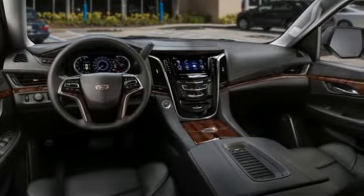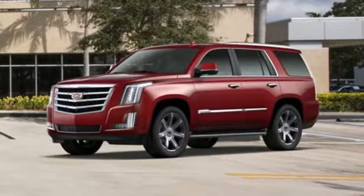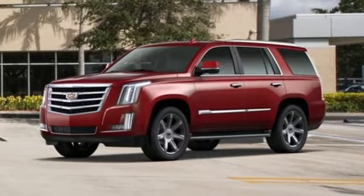The only thing better than owning a Cadillac is driving a Cadillac. There's even more to see in person — take it for a test drive today.